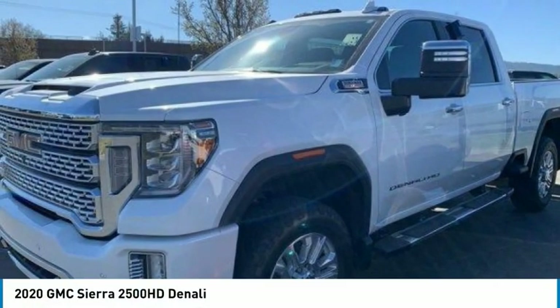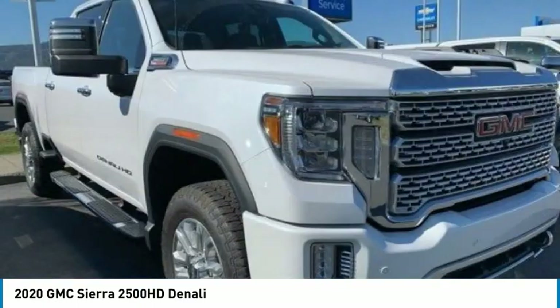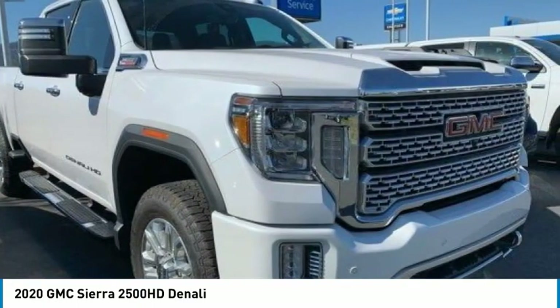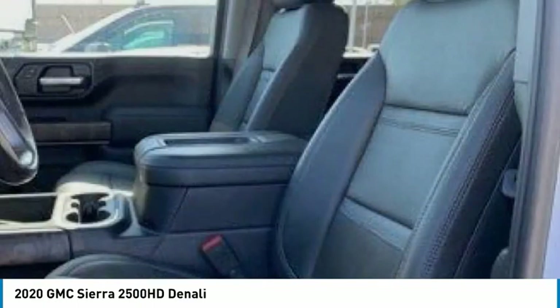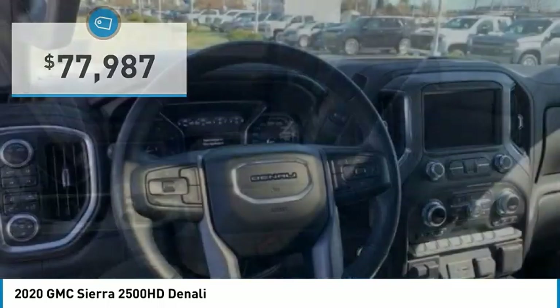Check out the 2020 Sierra 2500 HD. The GMC Sierra 2500 HD has all your workhorse basics covered — no worries here — and is priced below $80,000.